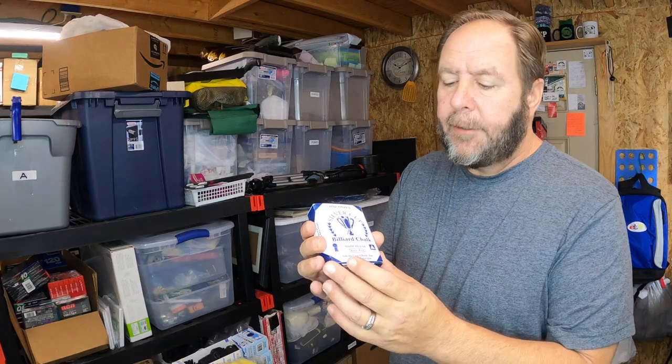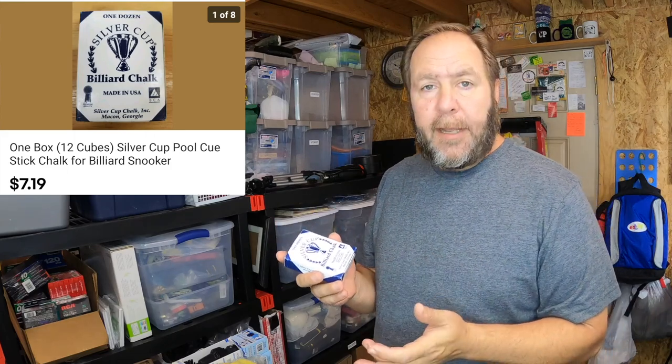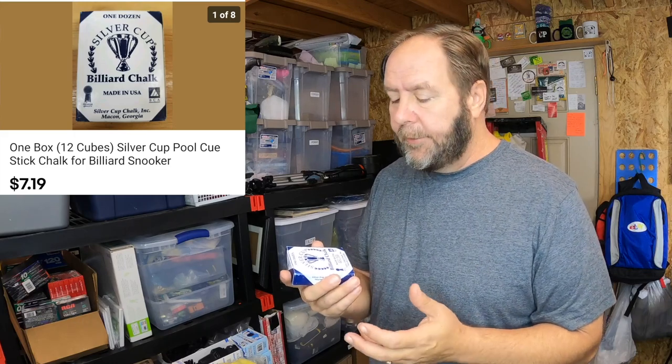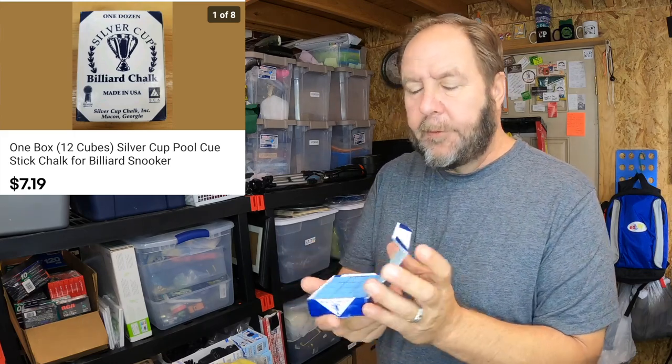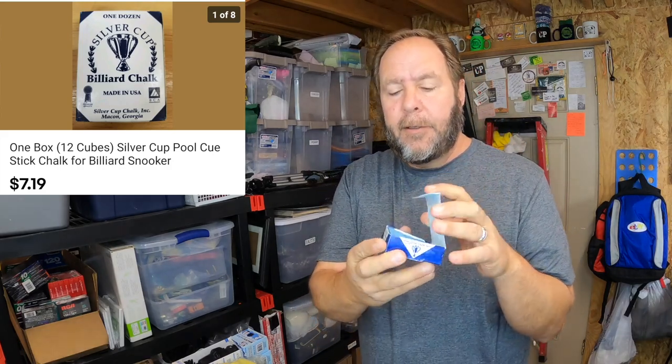The first item that I sold was this Silver Cup box of chalk. I sell boxes of chalk — I was almost out of them, then I came across another bundle of about eight more, so I got them all listed up. There are some different colors; this one's called Powder Blue. It sold for seven dollars and nineteen cents shipped.